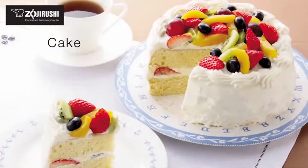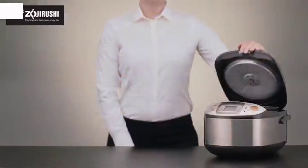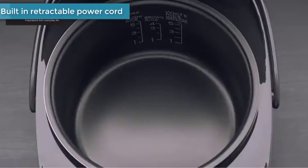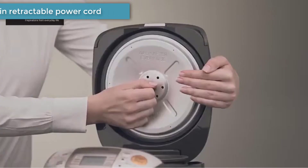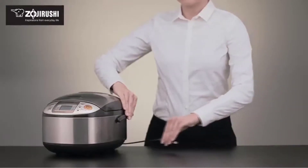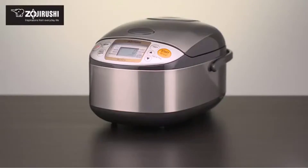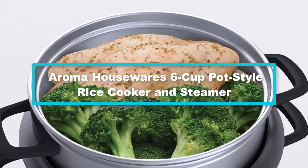The steam menu setting and included steaming basket allow for healthful cooking of vegetables, seafood, and more. You can even bake a cake right in the rice cooker using the cake menu setting — recipes for sponge cake and cheesecake are supplied in the user manual. It can also steam foods and cook rice at the same time; the maximum amount of rice for concurrent cooking is one cup for the 5.5-cup size or two to four cups for the 10-cup size.